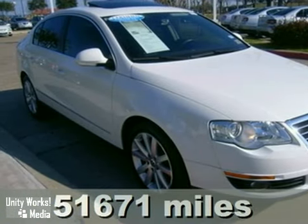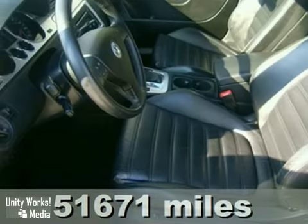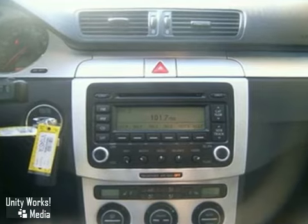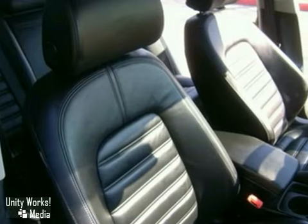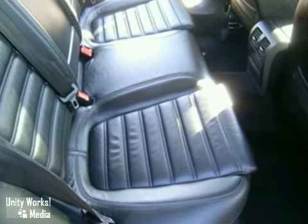Here's a one-owner certified 2006 Volkswagen Passat. This vehicle has package number two, a 3.6-liter V6 engine, and xenon headlights. It also features rain-sensing wipers, heated Nappa leather seats, and dual-zone climate control. And with the Homelink system and a sunroof, it won't be here long.